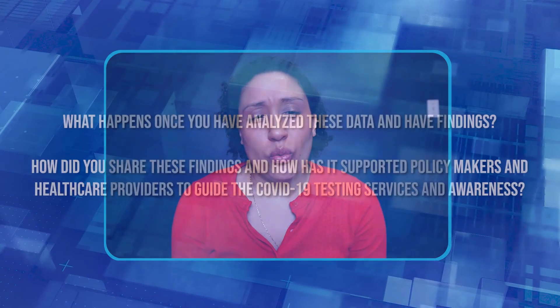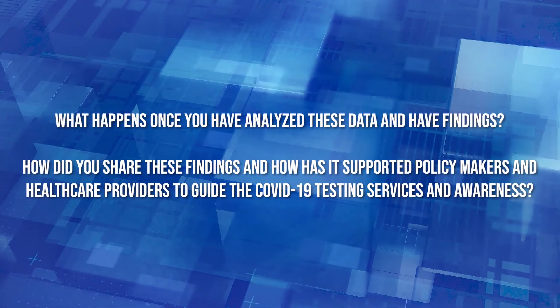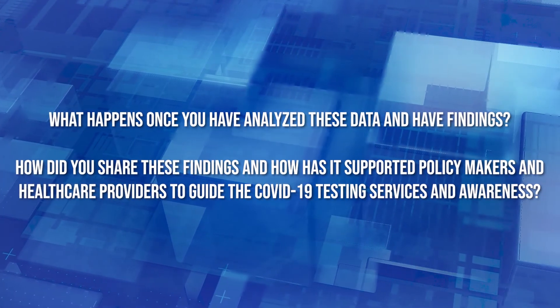Other issues are that when we're trying to identify people with chronic health conditions, we're using administrative databases which are not perfect — they might capture people who may or may not necessarily have the disease we're looking for, but they're the best things that we have. So we now understand a lot about the data and the people that you've been working with. What happens once you've analyzed these data and have findings? How do you share these findings and how has it supported policymakers and healthcare providers to gain COVID-19 testing, services, and awareness?